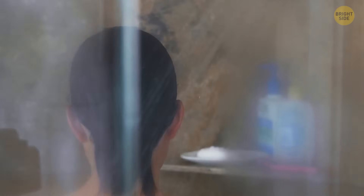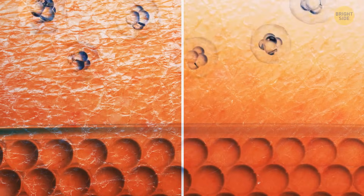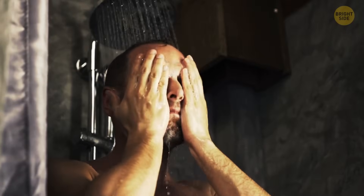Along with this, I know we all prefer long showers after an exhausting day. But being in the water for too long also dries out your skin. So it's okay to shower every day, but it should be as short as possible.